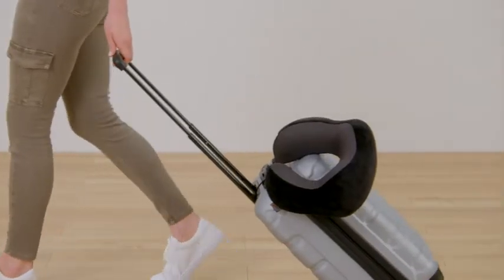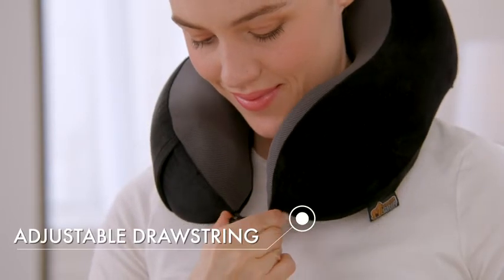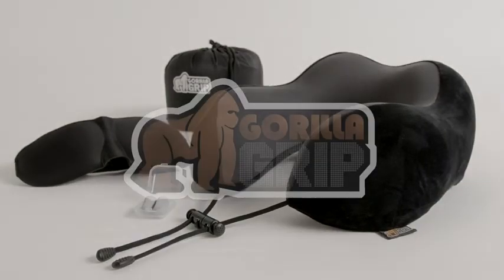It's perfect for travel or for home, and it's adjustable for different neck sizes. We hope you love your travel pillow from Gorilla Grip.